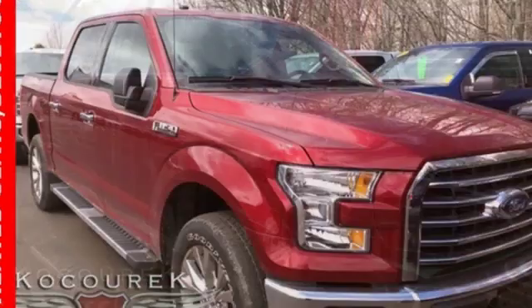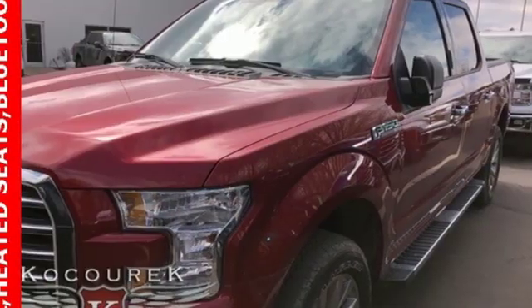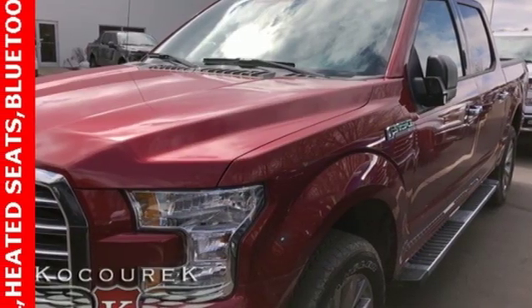Ford has won over millions of loyal customers with a wide range of value driven vehicles. If you've been waiting for the perfect time for a test drive, the time is now. Experience it today.